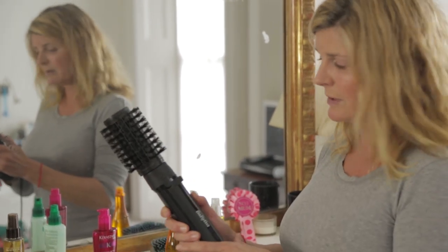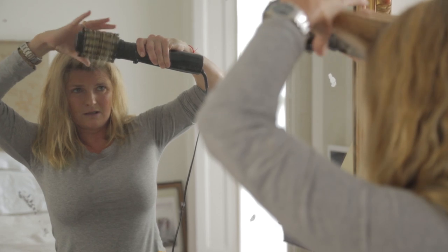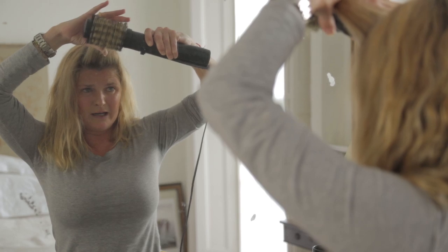It takes a bit of time to be able to use it. You need to turn it on and let it heat up quite a bit. And it just does that — it really, really smooths the hair out.